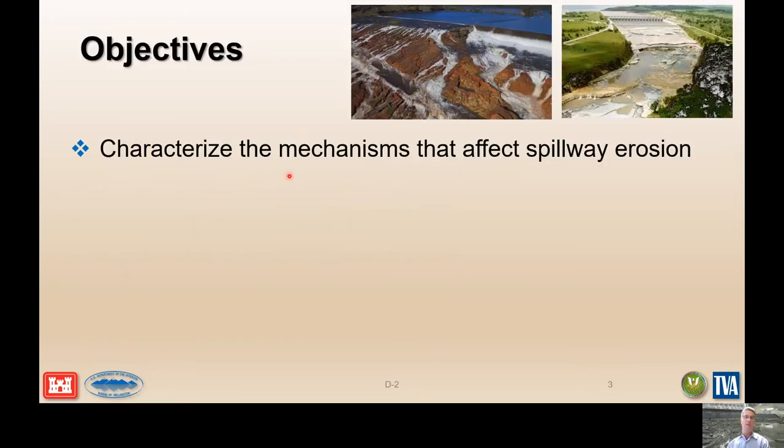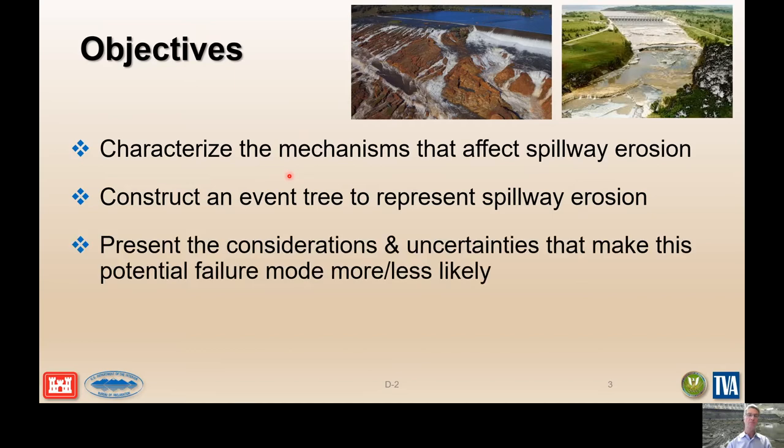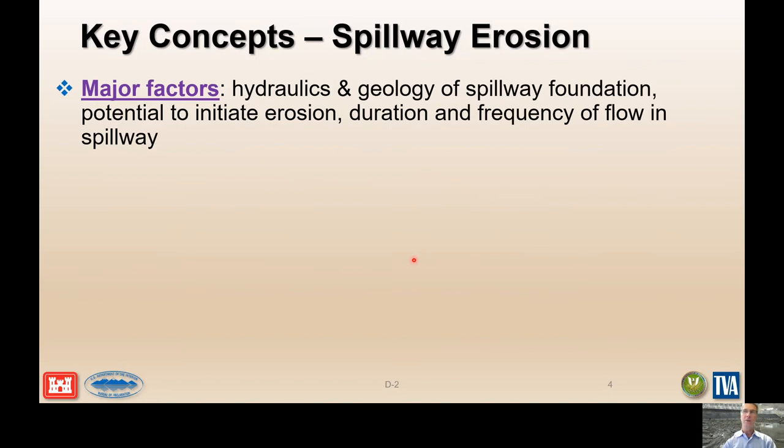The objectives of this presentation are to characterize the mechanisms that affect spillway erosion. We'll construct and walk through a couple of event trees that represent spillway erosion and failure mode sequencing. We'll present the considerations and uncertainties that make this potential failure mode either more or less likely, going through all the parameters we need to understand to better characterize uncertainty during risk assessment. We also need to understand the differences and limitations of the different models used to quantify soil and rock erosion.